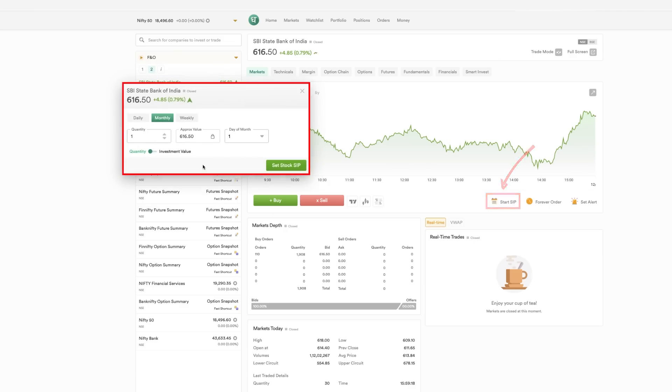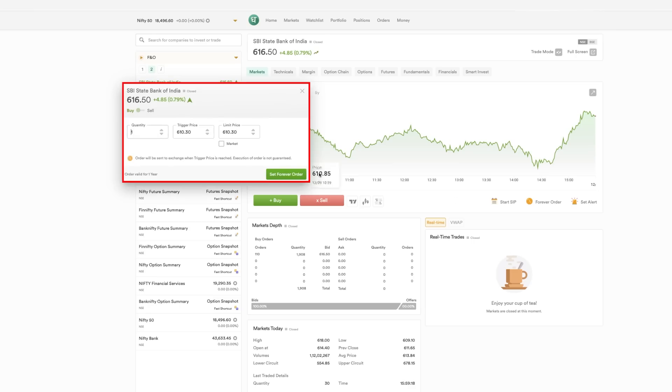Another feature is SIP automation — you can start buying SBIN or any stock on a daily, weekly, or monthly basis, and even choose the specific date. This is extremely useful for people who SIP regularly and sometimes forget — all they have to do is fund the account and set it up. There is also a GTT or 'forever order' feature: orders are sent to the exchange when a trigger price is reached, valid for one year. You can set a trigger price, a limit price, and set it as a forever order.